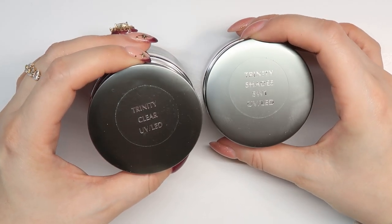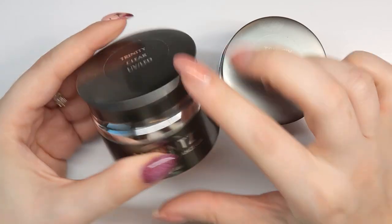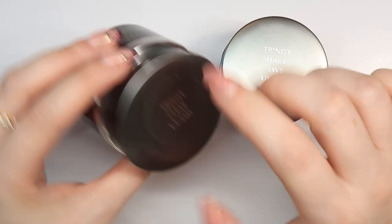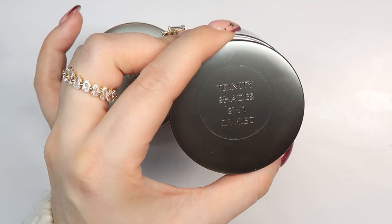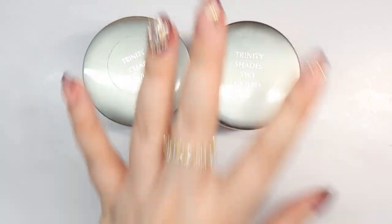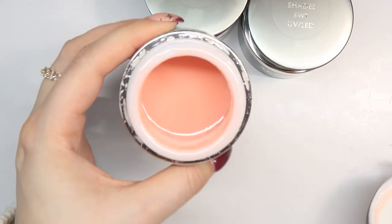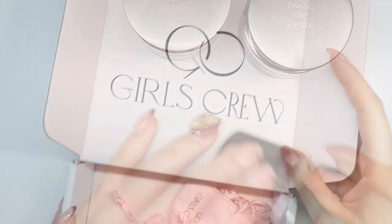Another thing I stocked up on is my hard gel. I got a couple more pots of hard gel. This is my favorite — the Accents Proformance hard gel. This is the Trinity gel in clear, and then we also have the shade SW1, which I love. These ones are not opened yet, but this is my current jar of SW1 so you can see what color it is, and then we also have the clear.